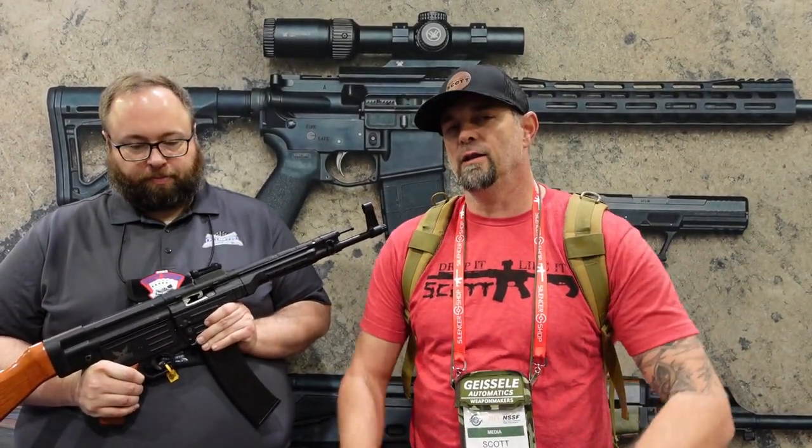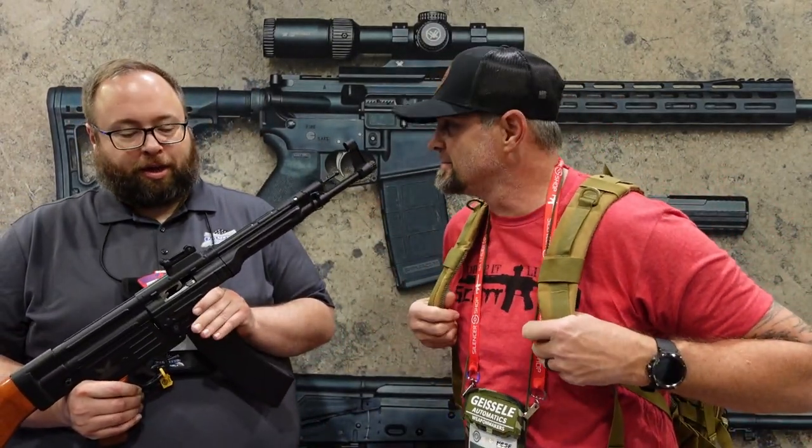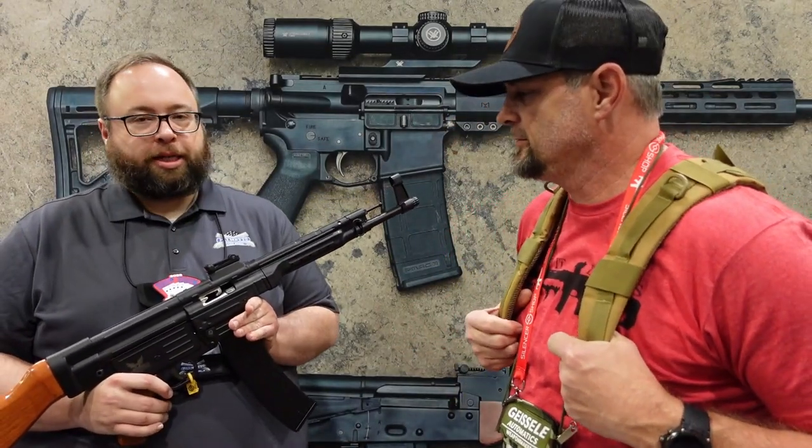What's going on guys, it's Dropping Like It's Scott and we are here today at the Palmetto State Armory booth. We have some glorious pieces of machinery for you guys to check out, and one of those is an STG-44. This is actually an STG-44 reproduction.